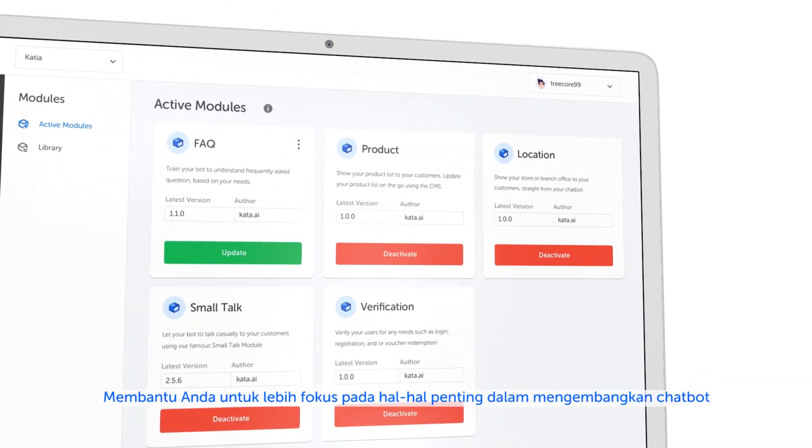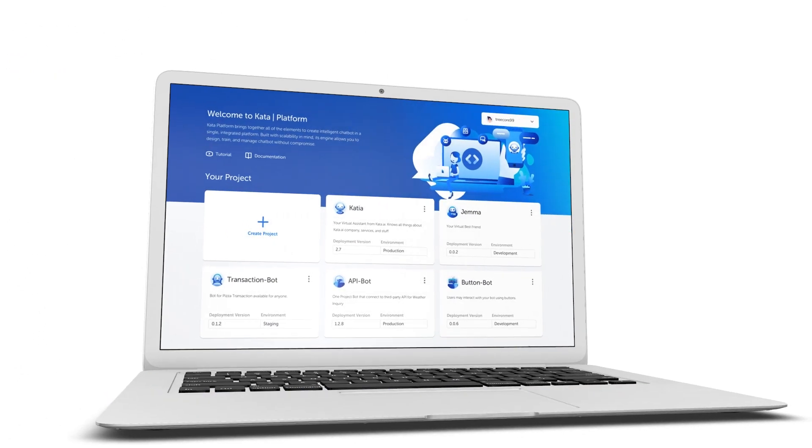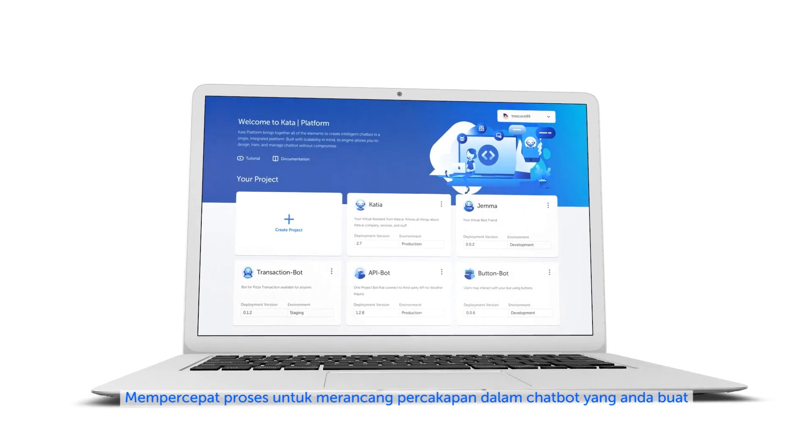These features can ensure you spend your development time on what really matters, ultimately speeding up the time it takes to build your conversational interface.